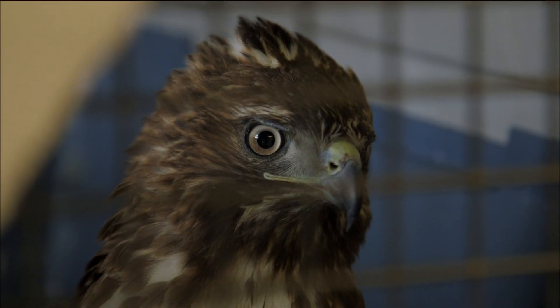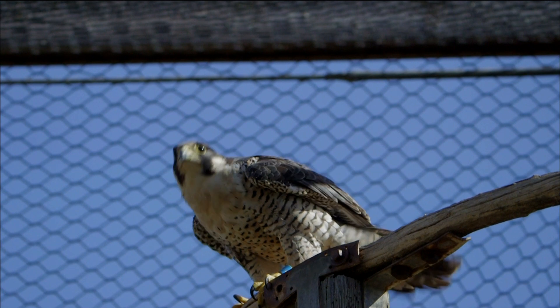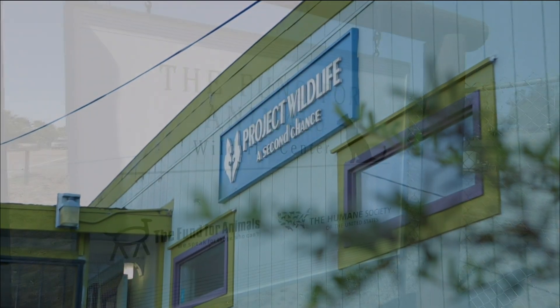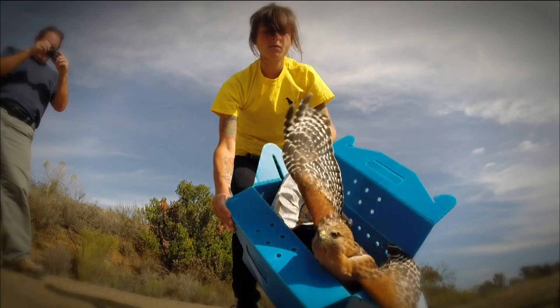We'll meet some locals you might have already seen around. They've gotten off track, or maybe they've been blown off course, but with the help of a few dedicated people, they're getting a second chance with a different kind of R&R. Joining me are Animal R&R's filmmaker and director,